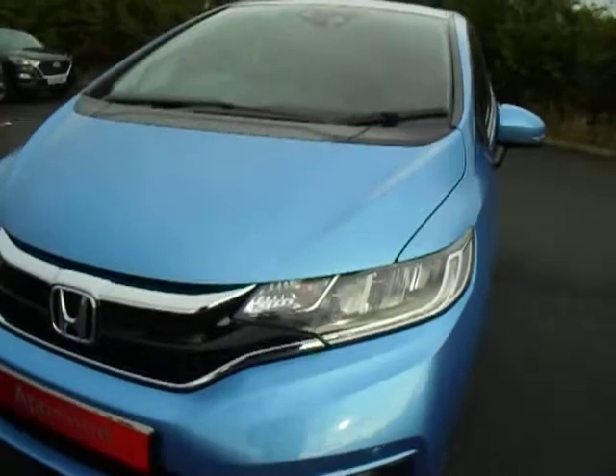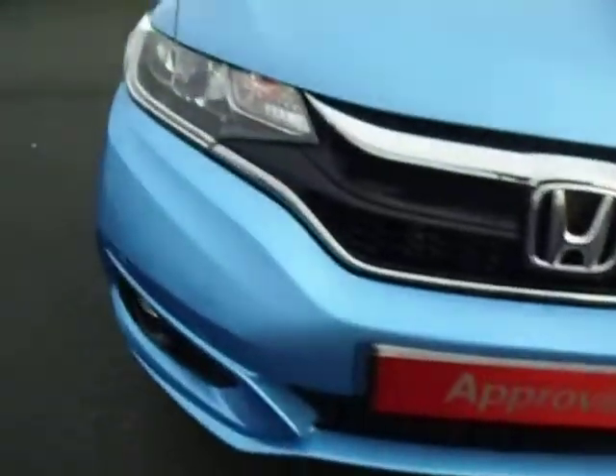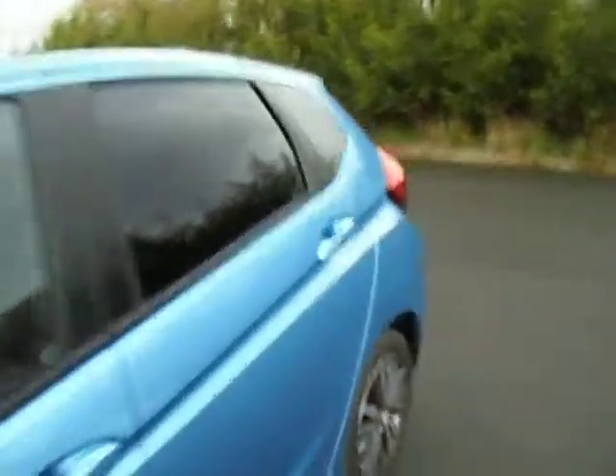We've got LED headlights and then LED daytime running lights. You've also got your parking sensors on the front and on the back as well. And you'll see here, you've got your parking camera as well.